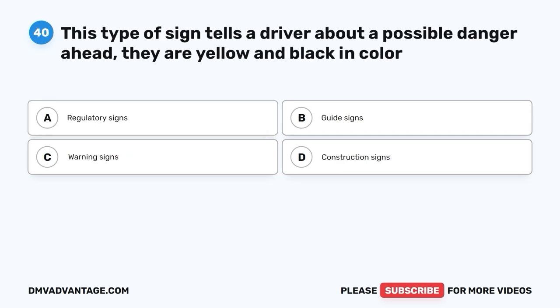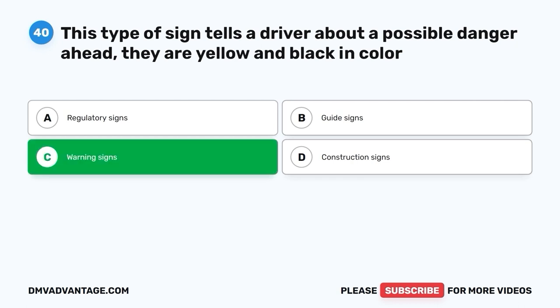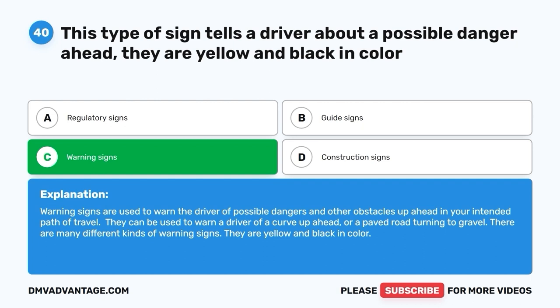Question 40: This type of sign tells a driver about a possible danger ahead; they are yellow and black in color. A. Regulatory signs. B. Guide signs. C. Warning signs. D. Construction signs. The correct answer is C, warning signs. Warning signs are used to warn the driver of possible dangers and obstacles up ahead in your intended path of travel. They can warn of a curve ahead or a paved road turning to gravel. They are yellow and black in color.